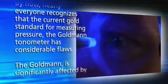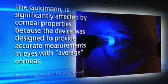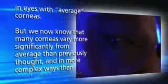By now, nearly everyone recognizes that the current gold standard for measuring pressure, the Goldmann tonometer, has considerable flaws. The Goldmann is significantly affected by corneal properties because the device was designed to provide accurate measurements in eyes with average corneas. But we now know that many corneas vary more significantly from average than previously thought, and in more complex ways than simply thickness alone. I believe that correcting IOP measures by a fixed algorithm is probably wrong — almost certainly wrong in the majority of our patients — and is trying to instill into a relatively flawed measurement, Goldmann tonometry, a degree of precision that is not there.